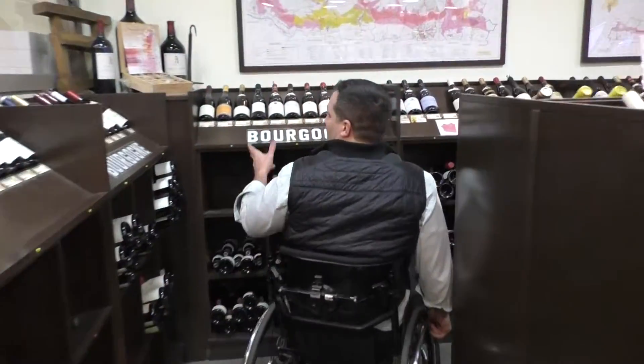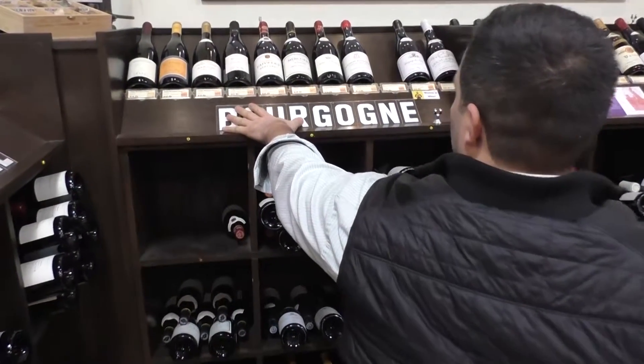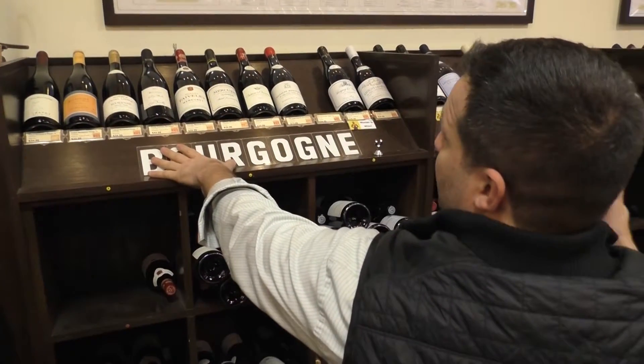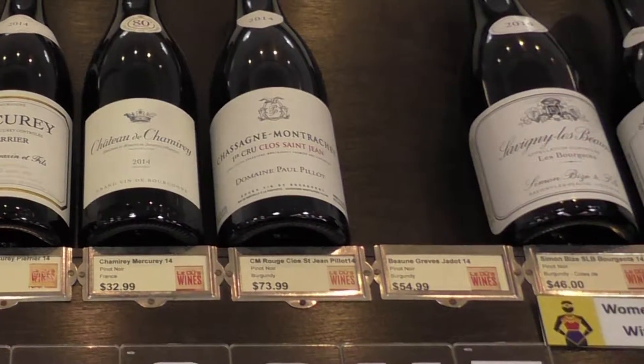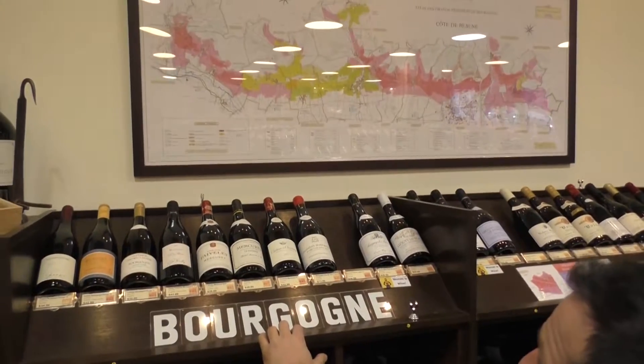I'd say this is such a fun selection of red Burgundies right here that we have — smaller producers. What's also really cool too is that if you have a hard time understanding Burgundy, here you are checking out all these wonderful producers along with their appellations, and you have this wonderful wine map to kind of cross reference with.